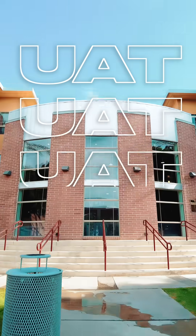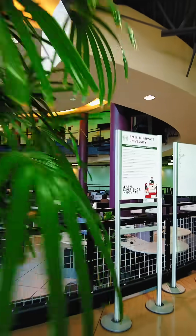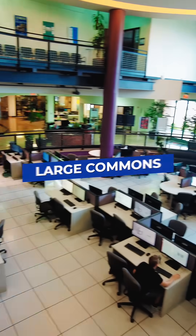Welcome to University of Advancing Technology. My name is Mo. Let's give you a tour. Our first stop is the large commons area where students get work done. It's an open area to create and build with friends.